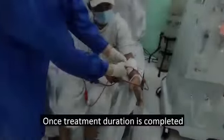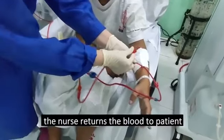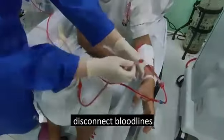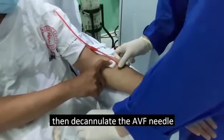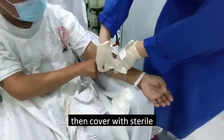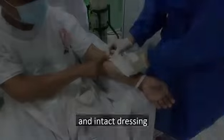Once the treatment duration is completed, the nurse returns the blood to the patient, disconnects the bloodlines, then decannulates the AVF needle. Enough pressure is applied to prevent bleeding, then the site is covered with a sterile and intact dressing.